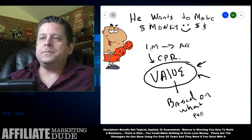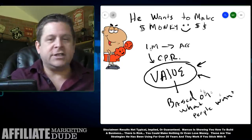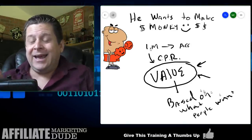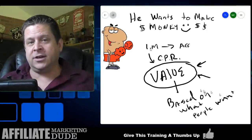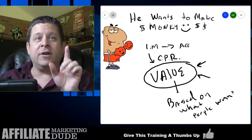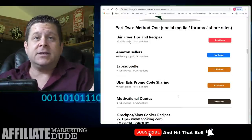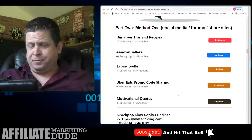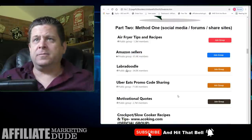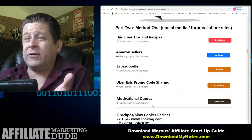Value is not what you decide — value is what your market decides. If I think this is a good training, that doesn't matter. What matters is whether you think it's good, because you're the one viewing. So maybe you go into a group and share air fryer tips, Amazon selling tips, or show them how to take care of their labradoodle.